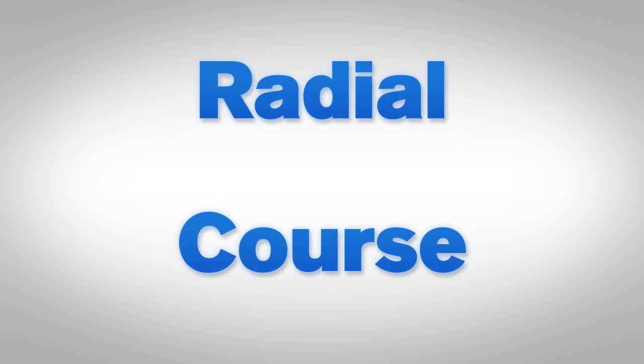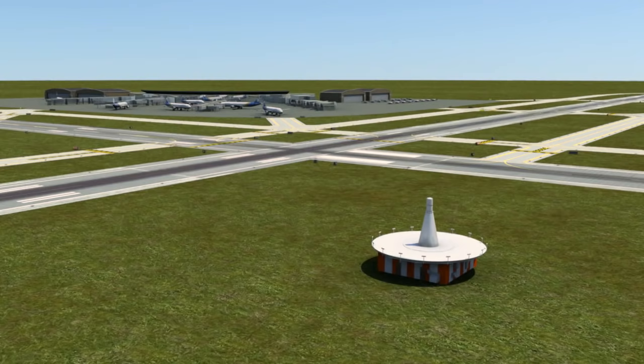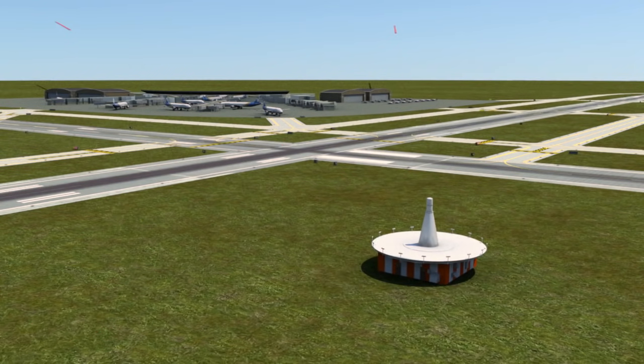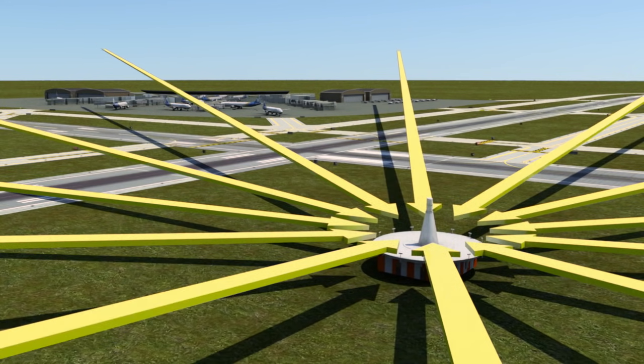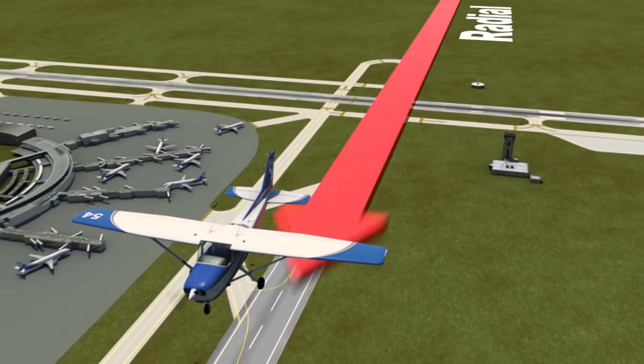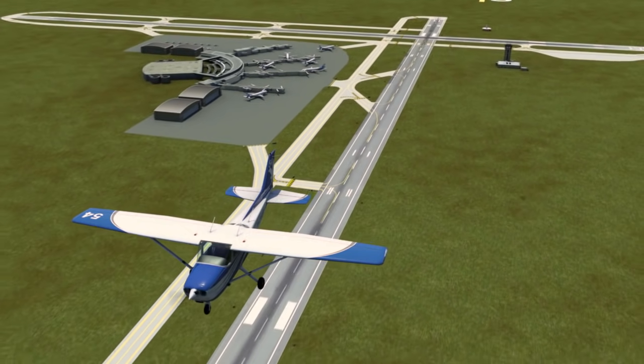You may be asking yourself, what's the difference between a radial and a course? They are really the same thing. However, when flying, radials are directed away from the station, whereas courses are directed toward the station. So when you fly away from a station, you want to follow a radial. When you fly toward a station, you want to follow a course.